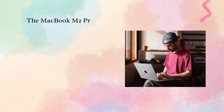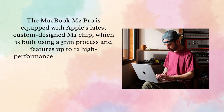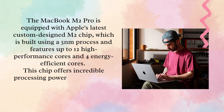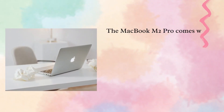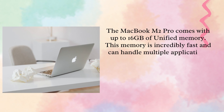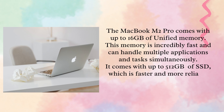The MacBook M2 Pro is equipped with Apple's latest custom-designed M2 chip, which is built using a 5nm process and features up to 12 high-performance cores and 4 energy-efficient cores. This chip offers incredible processing power and efficiency, making it ideal for demanding tasks like video editing, 3D rendering, and more. The MacBook M2 Pro comes with up to 16 GB of unified memory, which can handle multiple applications and tasks simultaneously, and 6 GB of SSD, which is faster and more reliable than traditional hard drives.